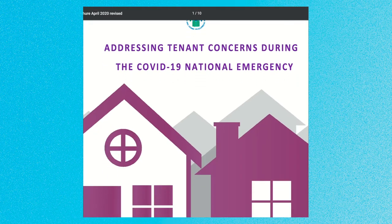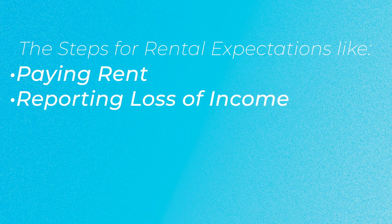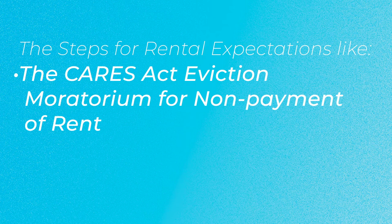It is a great tool to use to communicate with your residents about the steps for rental expectations such as paying rent, reporting loss of income, providing and signing documents and alternative signatures, the CARES Act eviction moratorium for non-payment of rent, and scams.